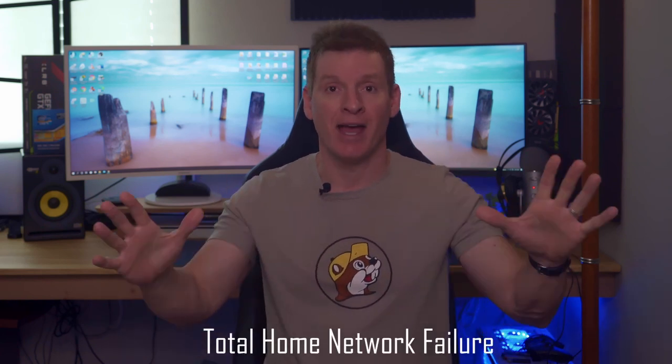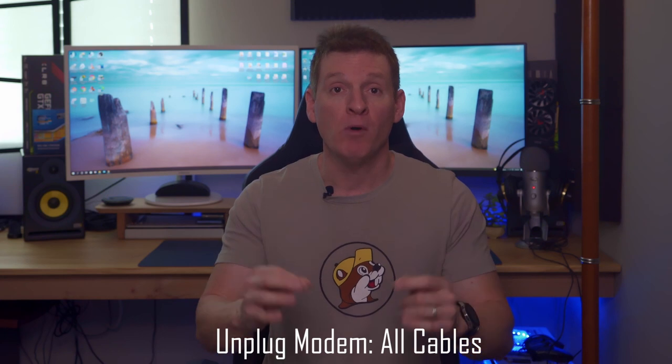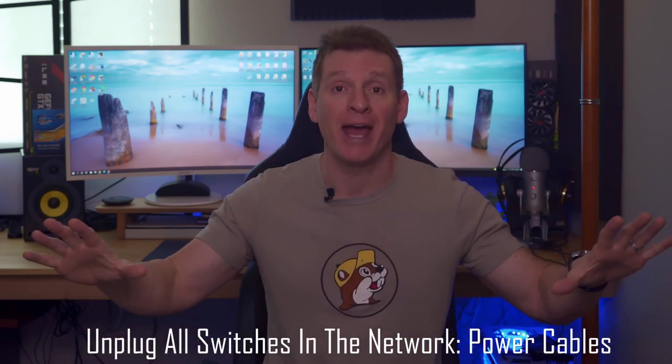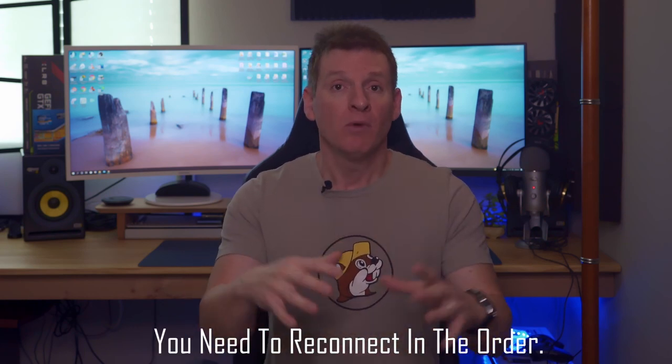But what if your entire network is down? Total disaster — nothing's working. This is how you fix a total network failure. First, unplug your modem — all cables from the modem. Next, unplug the power to your router. Then unplug the power to all your switches, every switch in the house. Leave it alone for about 60 seconds. Then go in this order: plug your modem back in with all cables, power on your router, then plug power back in to all your switches. Give this 3 or 4 minutes for all your devices to connect, and everything should be back up and running.